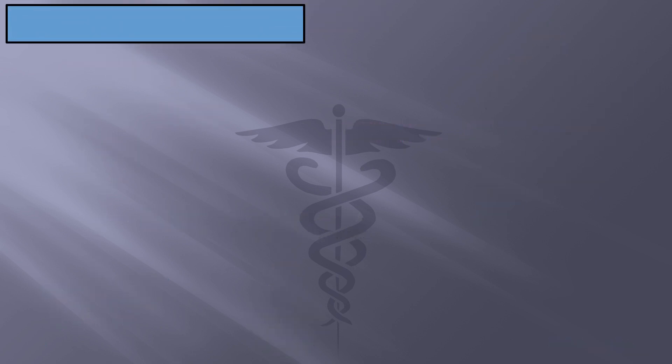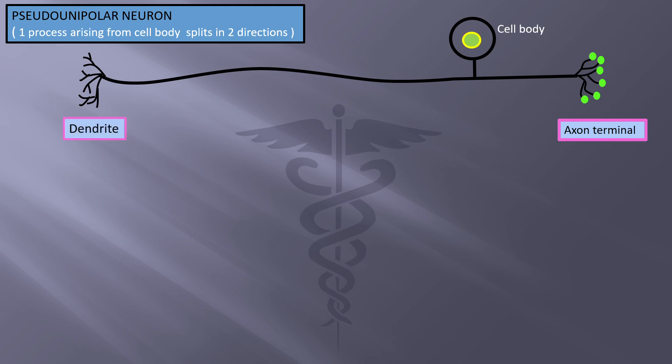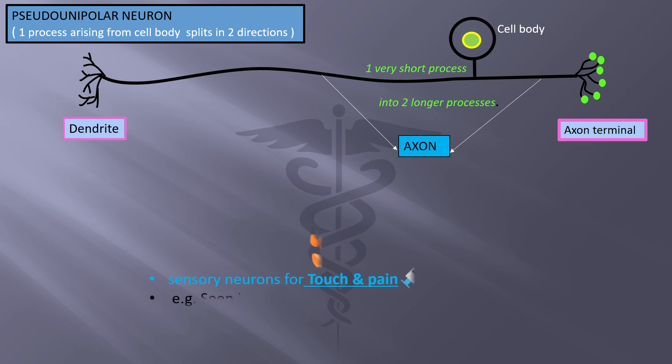The pseudo-unipolar neuron has one process arising from the cell body that splits in two directions. On one side are the axon terminals and on the other are the dendrites; in the middle is the cell body with one very short process splitting into two — this is the axon. Dendrites are the smaller branches that receive impulses from other cells. Pseudo-unipolar neurons are sensory neurons for touch and pain. An example is neurons found in the trigeminal ganglion. This finishes the structural classification of neurons.